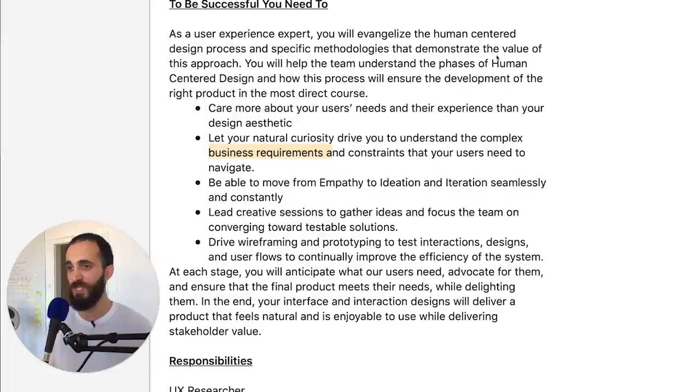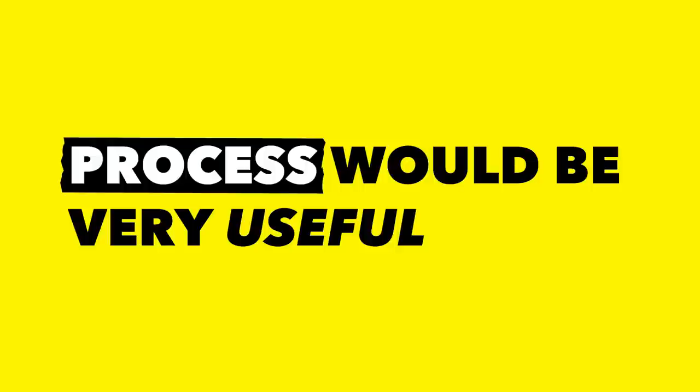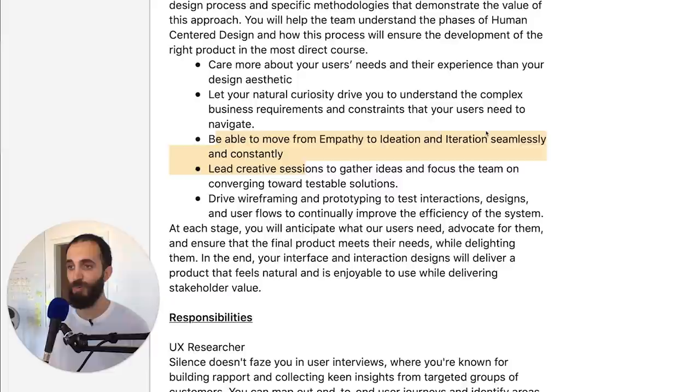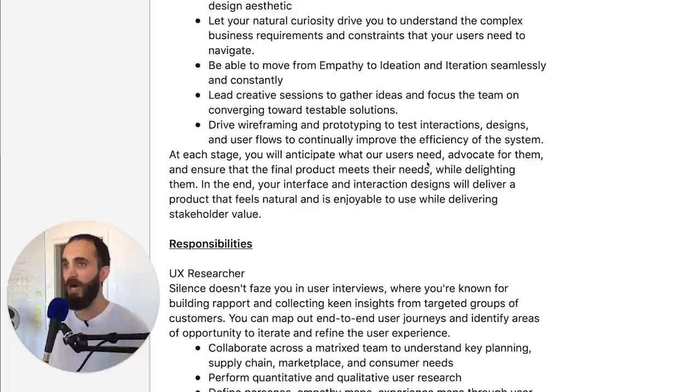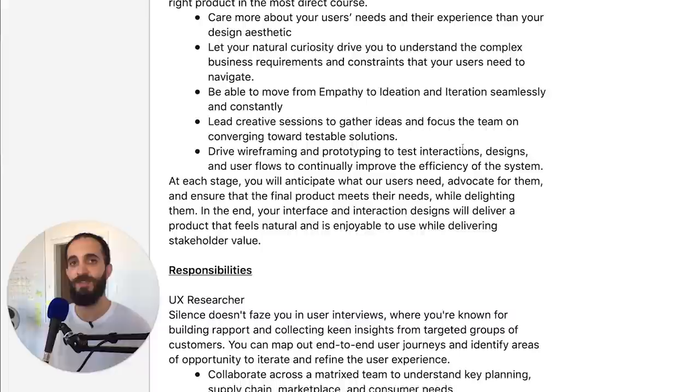Next, it talks about moving from empathy to ideation and iteration seamlessly and constantly. This is where a process would be very useful, and if you practice talking about your process for how you'll accomplish this, it will help you a lot. If you're someone who hasn't applied to a ton of UX jobs, your best chance at getting the job is to really hit every point they have. Someone more experienced won't necessarily be going according to a script, but if you're a beginner I strongly recommend you really study the job requirements and make sure you hit these when interviewing and prepare beforehand.